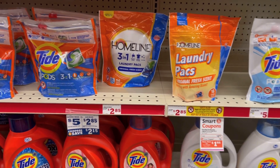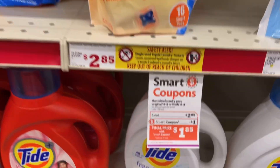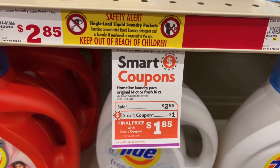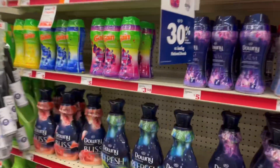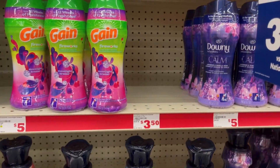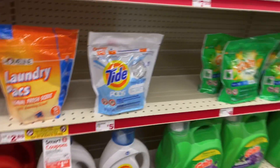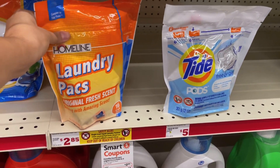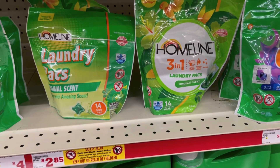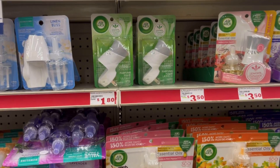The next thing I'm gonna be picking up is the Home Line laundry pods. These are basically the off-brand of the Tide pods. These are priced at $2.85, we have a dollar off digital coupon making it a dollar and 85 cents. If you don't want the pods, you could also pick up the scent boosters, but my store was out of them. If you don't want the orange pack, you can also pick up the green packs, which are basically the off-brand for the Gain flings.